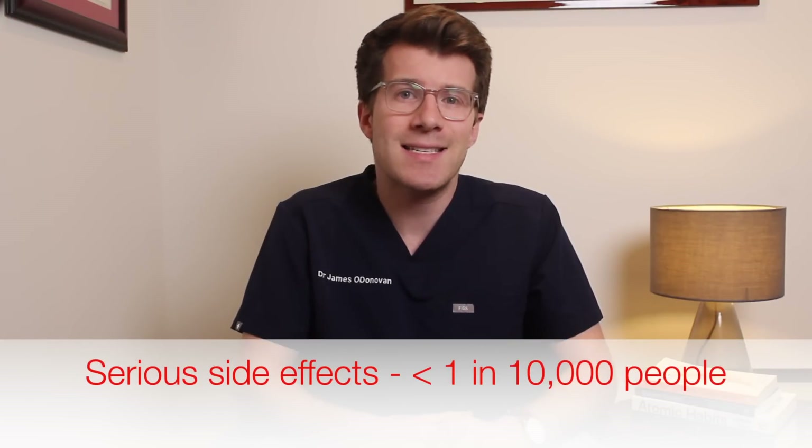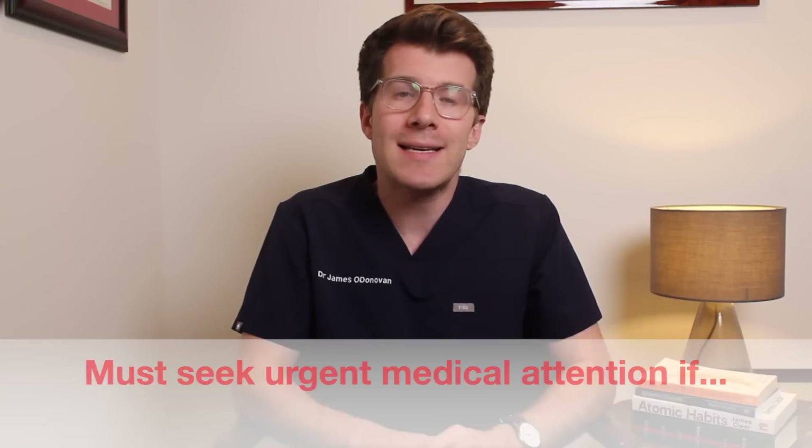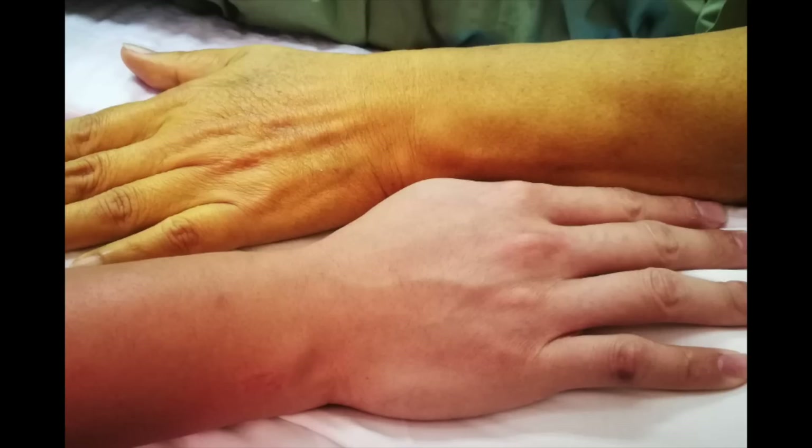Serious side effects are rare and happen in less than one in ten thousand people, but you need to seek urgent medical attention immediately if you get a general feeling of being unwell with severe tiredness, fast or shallow breathing, being cold, and a slow heartbeat. You should also seek urgent medical attention if the whites of your eyes or your skin turns yellow, as this can be a sign of liver problems. There is also a risk of a serious life-threatening allergic reaction called anaphylaxis — if you develop swelling of the lips or tongue and difficulty breathing, seek urgent medical attention. For a full list of side effects please see the leaflet inside your medicine packet or speak to your pharmacist.